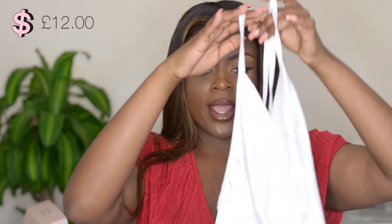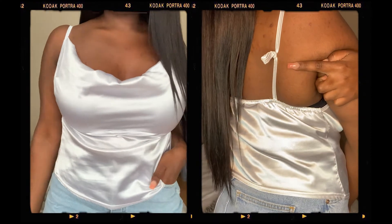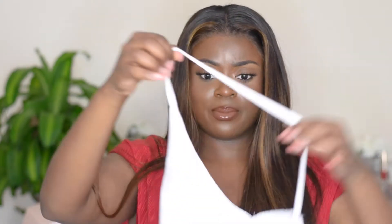I got some tops from Pretty Little Thing — yes, they are white. I have a problem with purchasing white items. I got this white cropped cowl neck top. I didn't know the straps weren't going to be adjustable, so when I wear it I might have to stitch it a little or do a knot on the straps, because look how long they are.